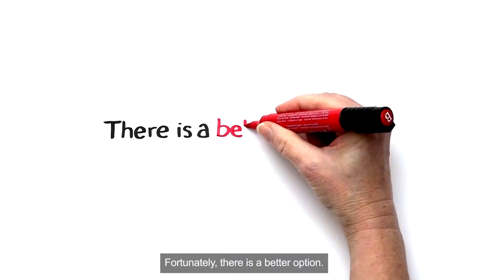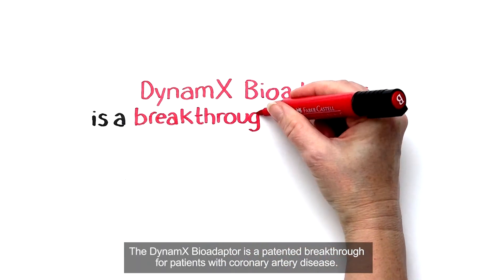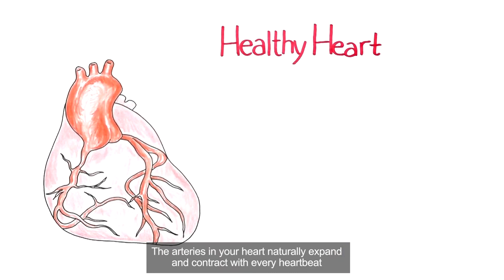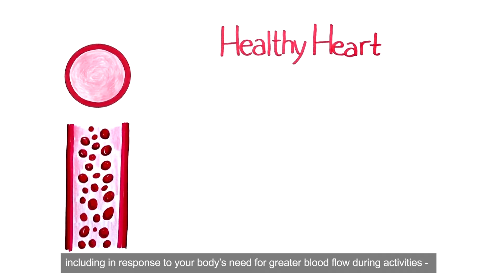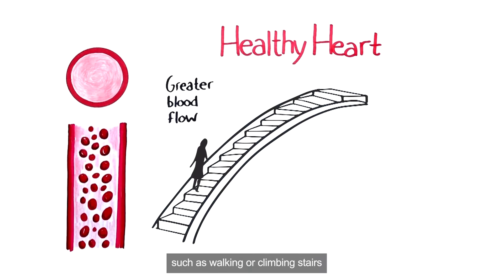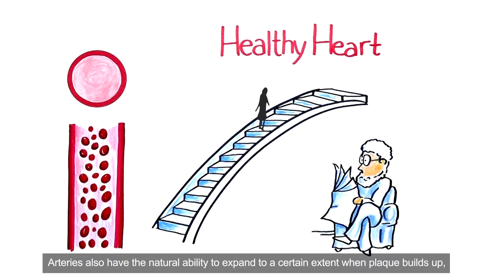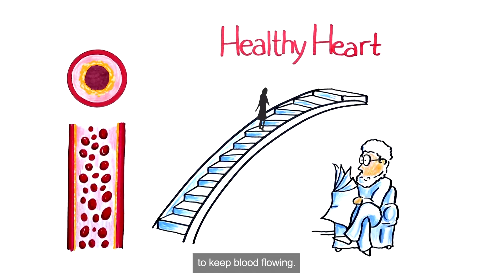Fortunately, there is a better option. The Dynamics BioAdapter is a patented breakthrough for patients with coronary artery disease. The arteries in your heart naturally expand and contract with every heartbeat, including in response to your body's need for greater blood flow during activities such as walking or climbing stairs, and your body's need for less blood flow when your body is at rest. Arteries also have the natural ability to expand to a certain extent when plaque builds up to keep blood flowing.